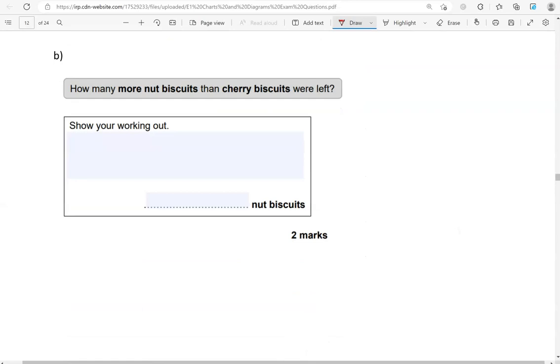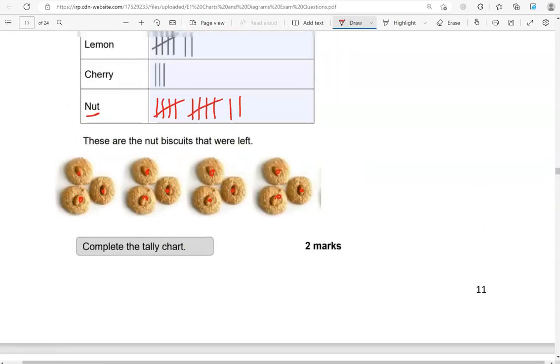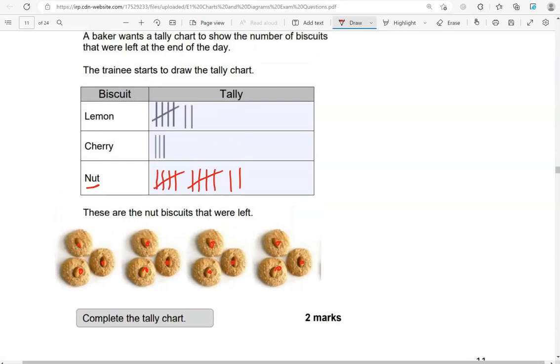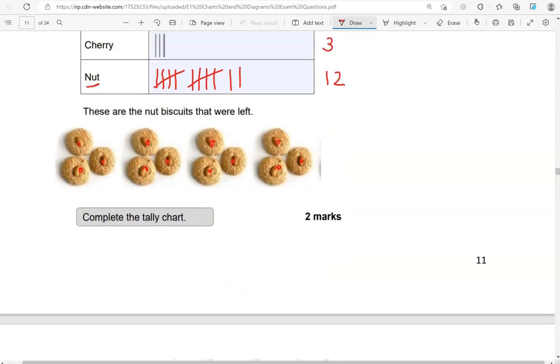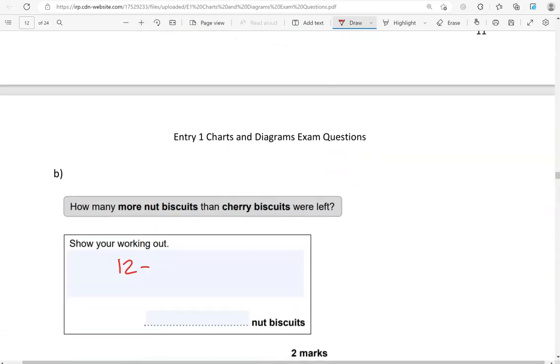How many more nut biscuits than cherry biscuits were left? Nut biscuits, there were 12. Cherry biscuits, we've got 1, 2, 3. So 12 take away 3 gives us 9. So there are 9 more nut biscuits than cherry biscuits.